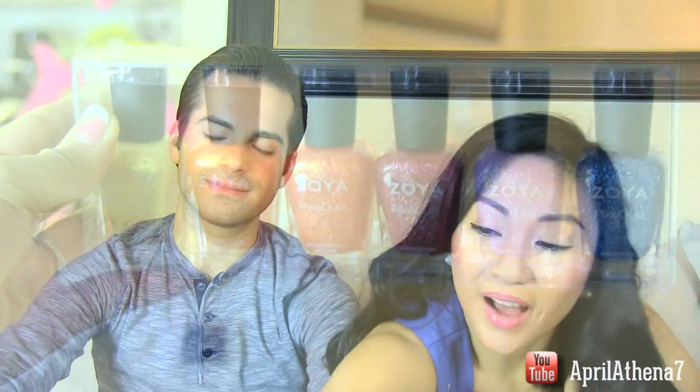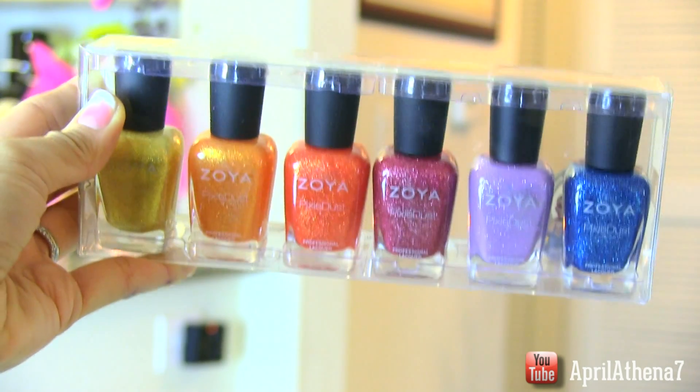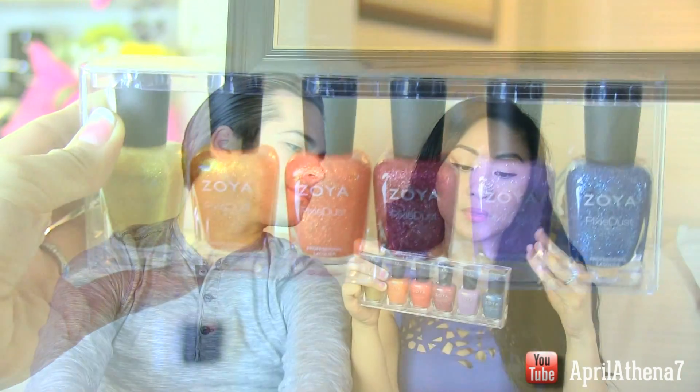Personally, my mom loves nail polish, so I would get her this awesome Zoya nail polish kit — it's all glittery and shiny. I like Zoya because it's less toxic than other nail polishes.